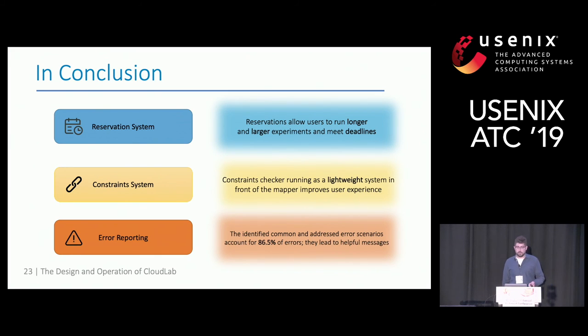In conclusion, in this study we analyzed three components in CloudLab's control framework: the reservation system, the constraint system, and the error reporting system. For each of these components, we have findings and analysis presented in the paper.